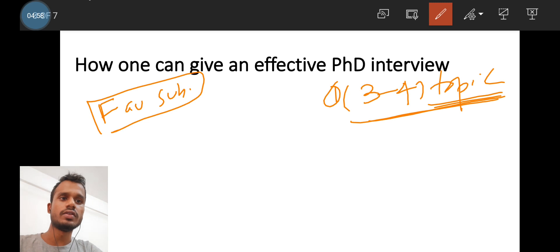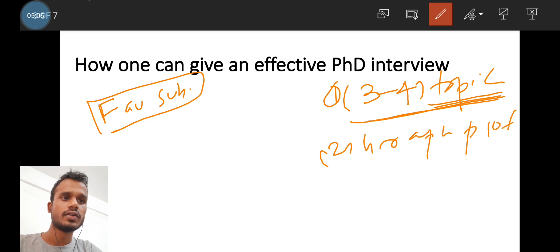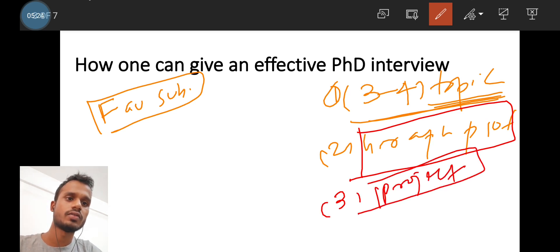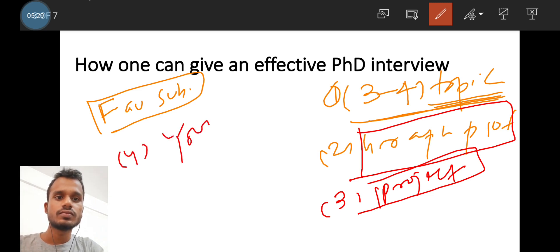The second important point is graph plotting. Know how to draw famous graphs — trigonometric graphs, polynomials, and different functions. These are very important. Third, if you have a project, work on it thoroughly. Fourth, identify your specific research interest area.